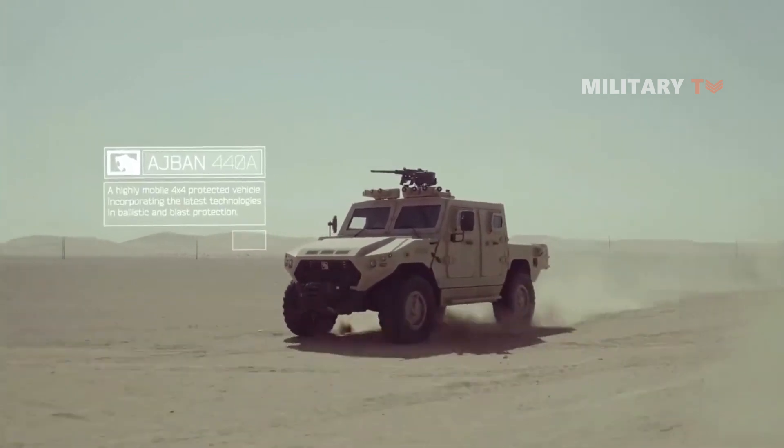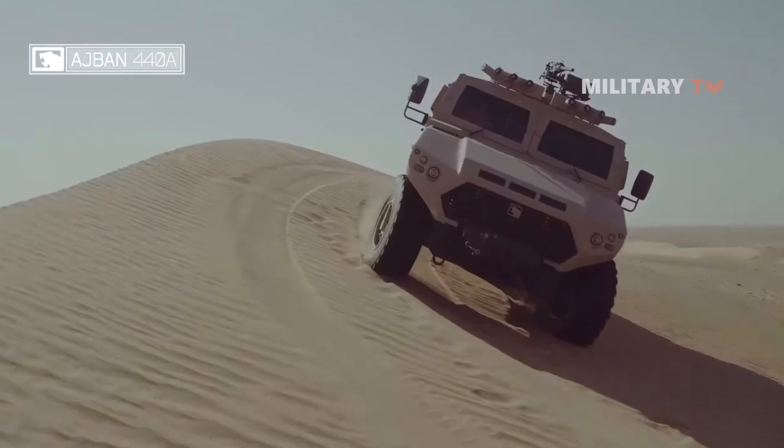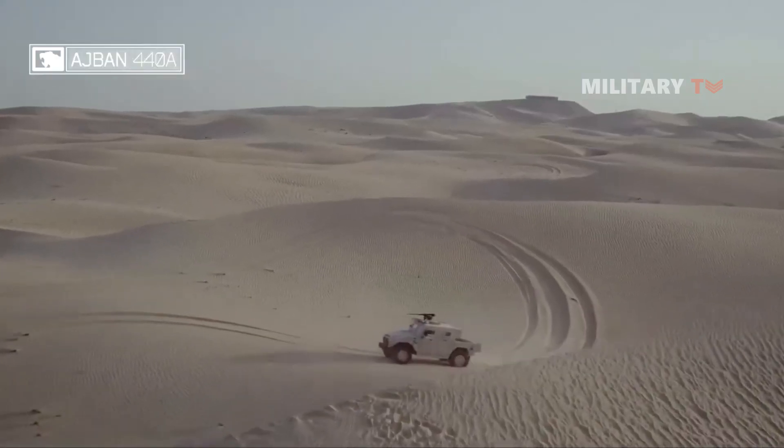In this video, we'll take a closer look at the specifications and features of the Adjman Mk-2, as well as its role in modern military operations. Stay tuned!